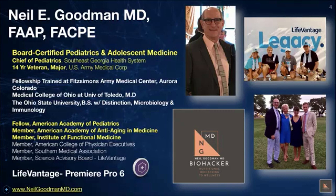Prior to that, I received my medical degree at the Medical College of Ohio at Toledo, and my bachelor's degree in Microbiology and Immunology at The Ohio State University. I'm a fellow of the American Academy of Pediatrics, a member of the American Academy of Anti-Aging and Medicine, and a member of the Institute of Functional Medicine.